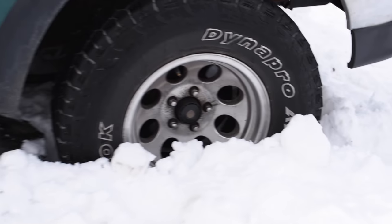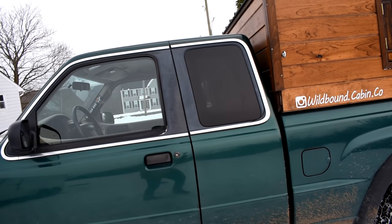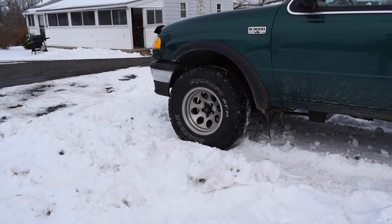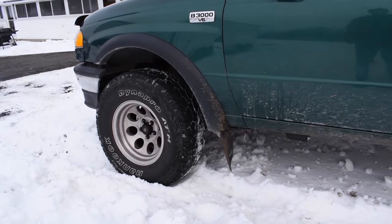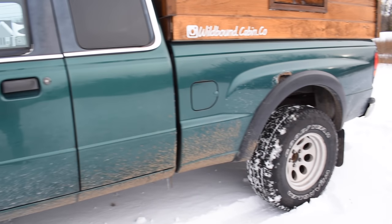I just have 31-inch tires on there. They do fine, but they're getting kind of worn out so I'll need to replace them at some point. I would like to put 33s on next time — might need to trim the fenders a little bit, but I think it'll give the truck a really good look and a little bit more ground clearance.